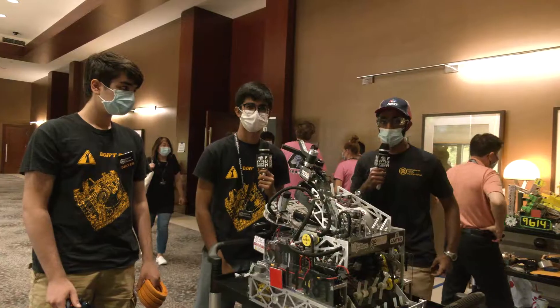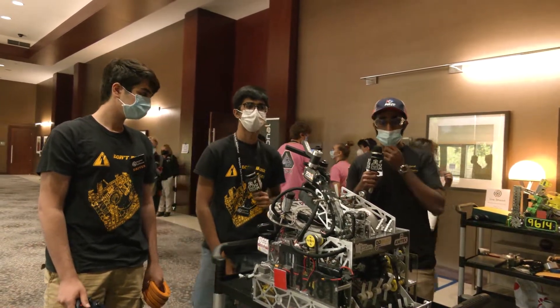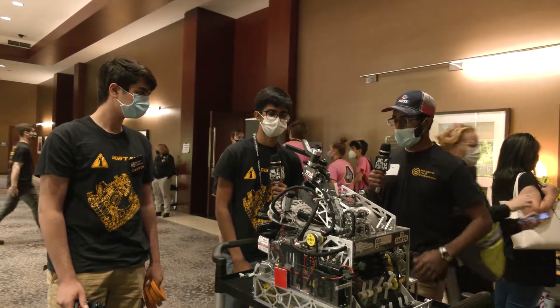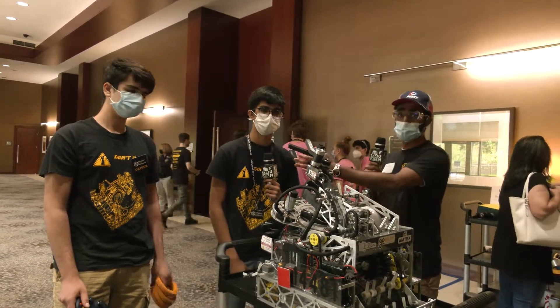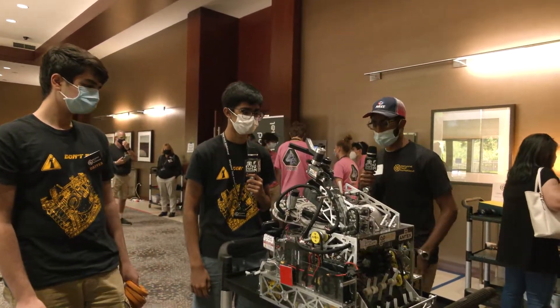Hey guys, I'm Ashre from First Updates Now and today we are here with Team 14481 Don't Blink from Plainsburg, New Jersey here at the Maryland Tech Invitational. Today we have with us Ashmit and Arush from 14481 and they're going to tell us a little bit about their robot.